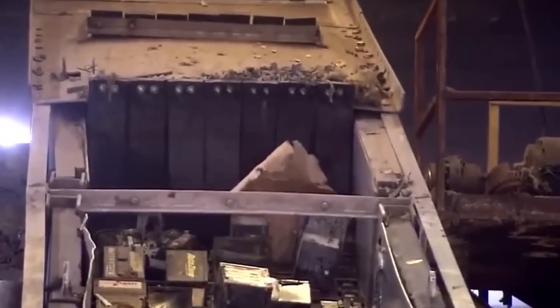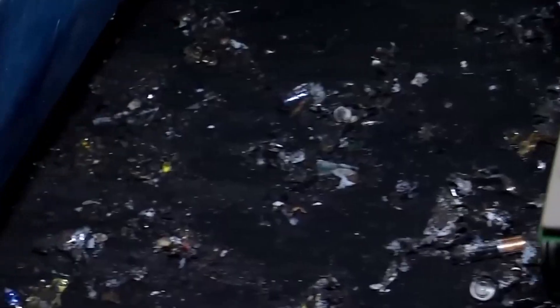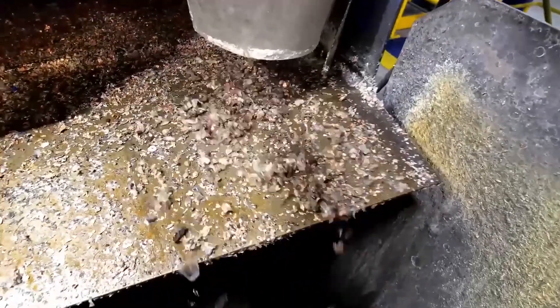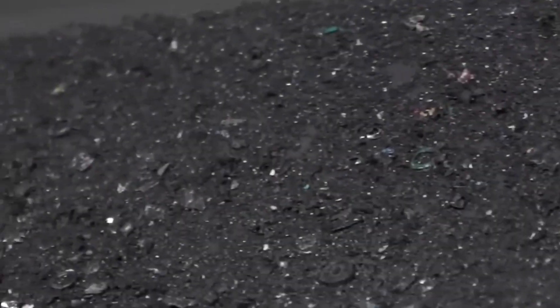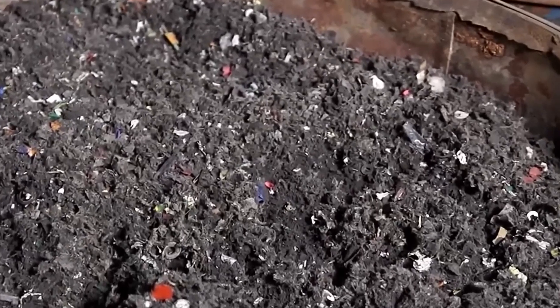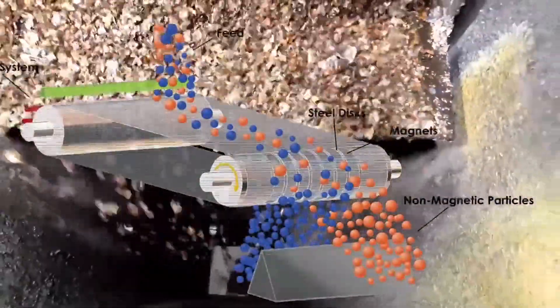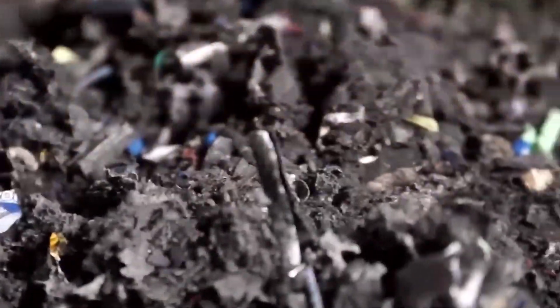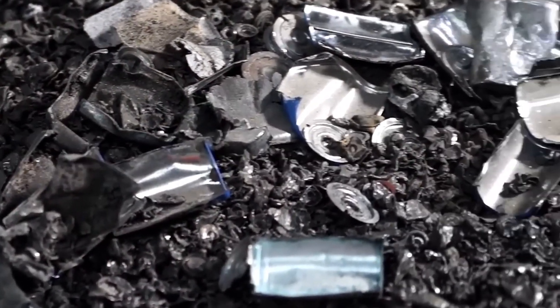Batteries are fed into massive industrial shredders equipped with razor-sharp steel blades. These machines tear through casings, grinding batteries into tiny pieces. Some shredders spin at over 2,000 revolutions per minute, creating an ear-splitting mix of clanging metal and snapping plastic. In just seconds, a solid battery is reduced to a chaotic mix of metal shavings, plastic bits, and a fine dark powder known as black mass — the most valuable part of the recycling process.